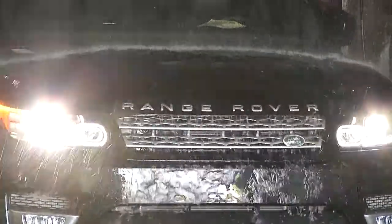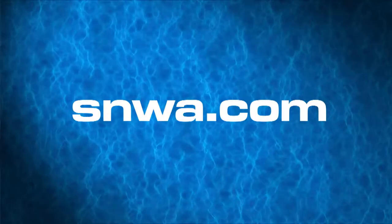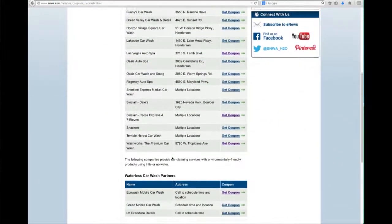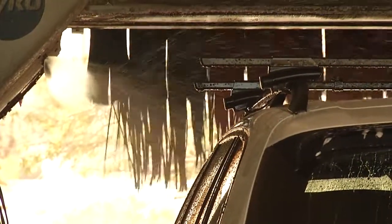WaterSmart car washes also save you money. The program offers discounts to residents who use participating car wash facilities. To find a WaterSmart car wash near you, visit SNWA.com and click on the Car Wash Coupons link. Select any one of the participating partners and print a coupon good for $2 or more off the next time you want your car washed.